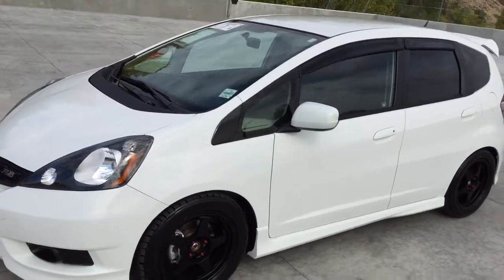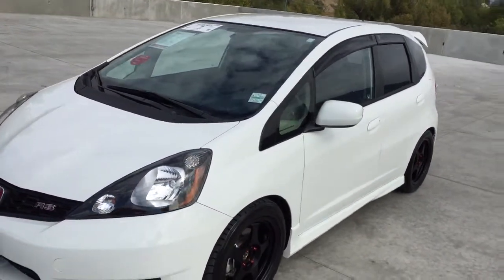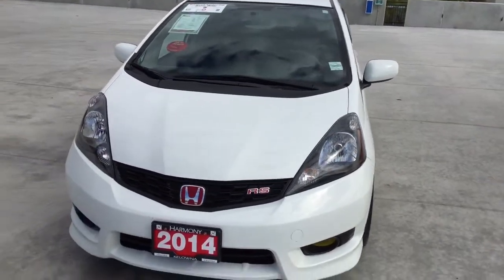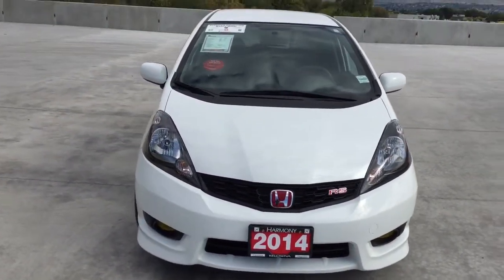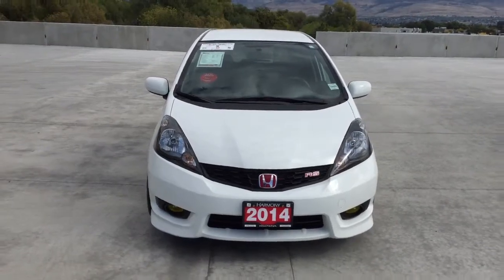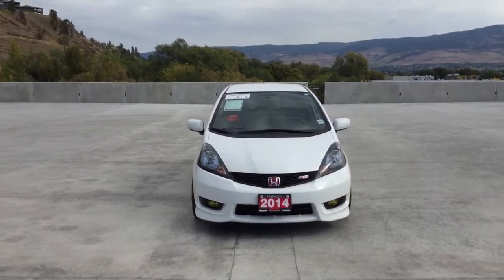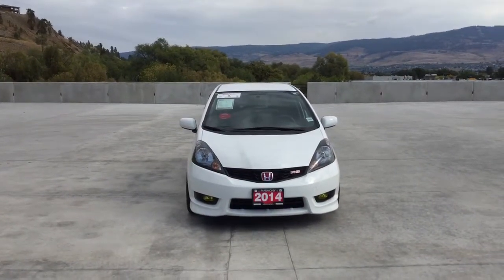Thank you for viewing this video of our 2014 Honda Fit. If you have any questions please leave them in the comments below or come into Harmony Honda today. We have a low pressure family-friendly environment, we charge no documentation fees and there are no hidden charges. Come in today and find out why we are the dealership with the number one customer satisfaction in the Okanagan Valley.